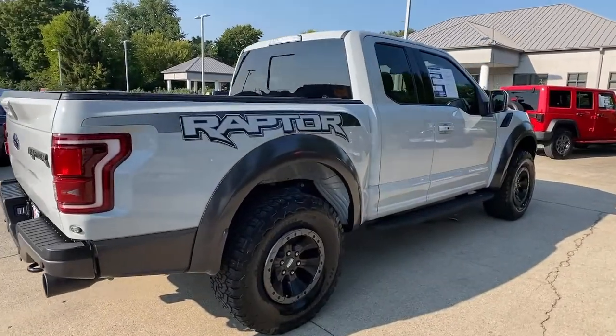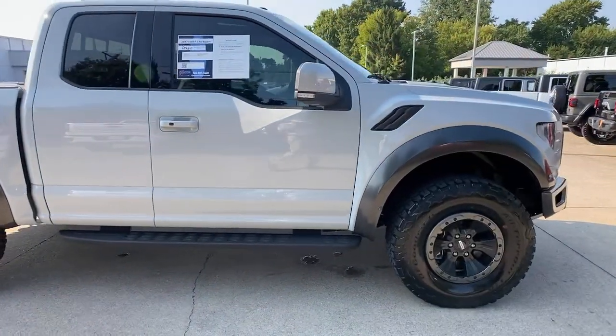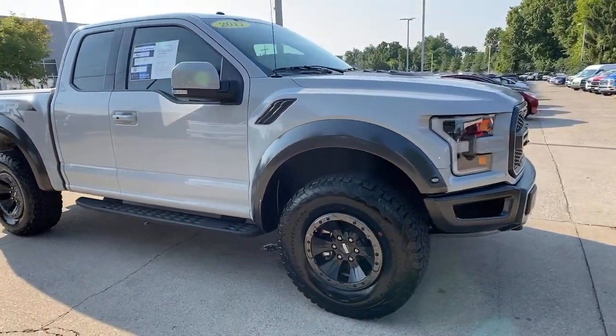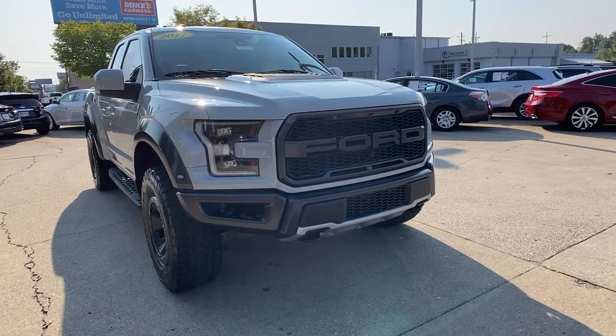Take a moment to check out the 2017 Ford F-150. With less than 40,000 miles on the odometer, this vehicle stands out from the rest. Take a closer look at this full-size F-150.